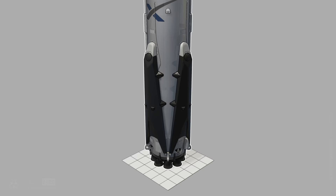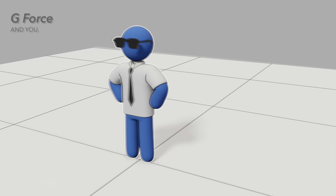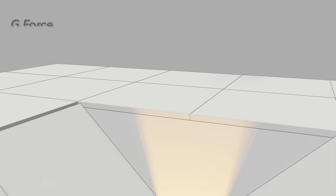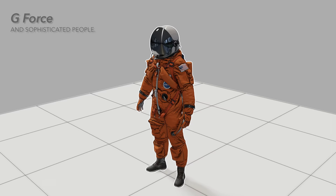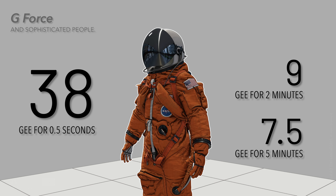Remember when I said humans were the bottleneck? This is why. The human body can take large accelerations as long as the exposure isn't long lasting. The average person can survive 20 Gs for 10 seconds, 10 Gs for 1 minute, or 6 Gs for 10 minutes. Role model humans like Air Force pilots and astronauts can do a little better: 38 Gs for half a second, 9 Gs for 2 minutes, and 7.5 Gs for 5 minutes. These accelerations aren't pleasant, but as we will see later in the video, they are necessary.